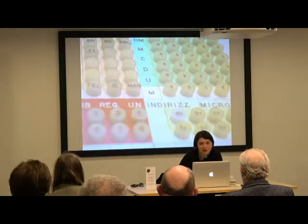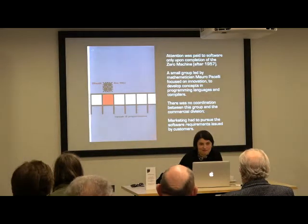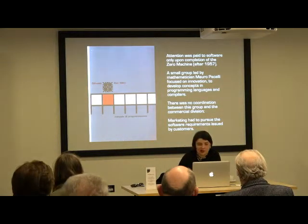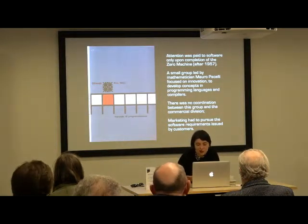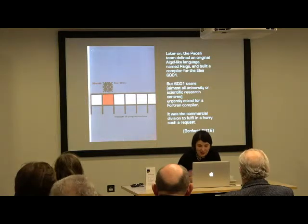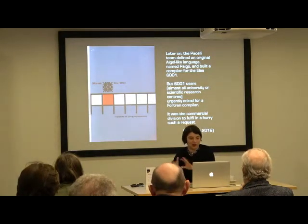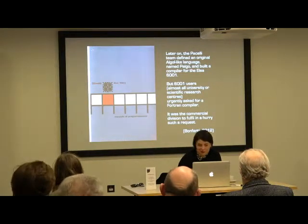So far I've talked a lot about the machine's design but not much about hardware, and someone might ask about software. Software was a weak point for Olivetti — attention was paid to software only after the completion of the Zero Machine, which means after 1957. There was a small group led by mathematician Mario Tchou that was more focused on innovation — developing new concepts, programming languages, and compilers — but there was no real coordination between this group and the commercial division. Marketing had to work on its own to satisfy clients. Pacelli's team did later define an original algorithm-like language called Palgo — Pacelli-Algo — and built a compiler for the ELEA 9001, but as mentioned, users were almost all scientific and didn't want to use it.